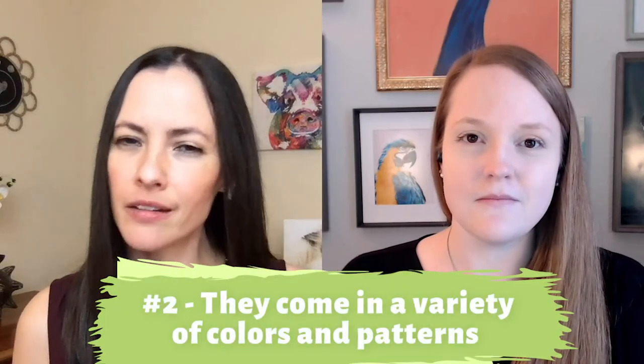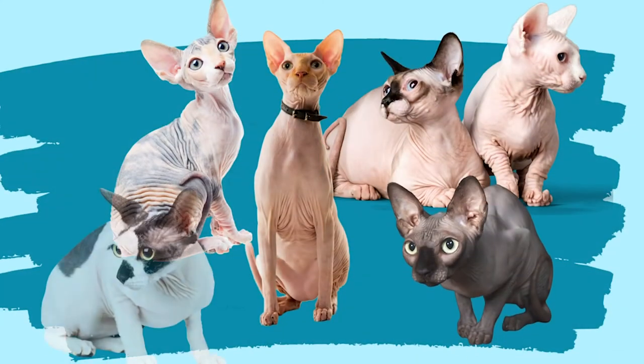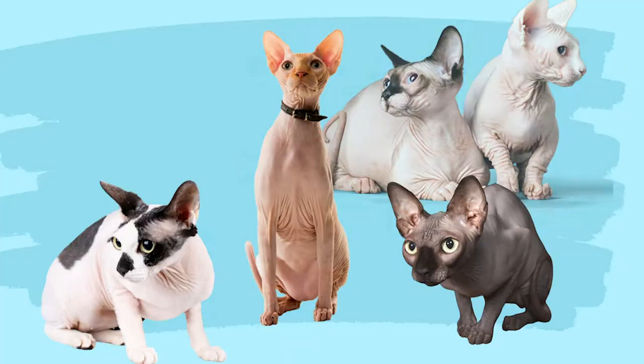Hairless doesn't actually mean bald — Sphinx cats come in a variety of colors and patterns, and their skin pigment can vary with the little bit of peach fuzz they have. Some of the colors you might see are white, black, blue, red, silver, brown, and orange. And some of the different patterns are solid colors, tortoiseshell-like, bicolor, tricolor, tabby, and ticking — which is a little bit like leopard but tiny — as well as smoke and shaded.